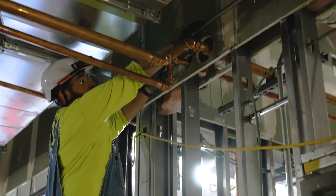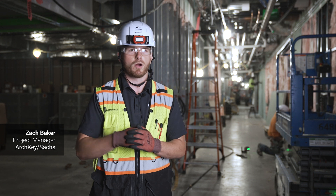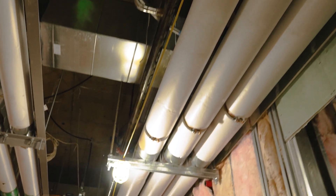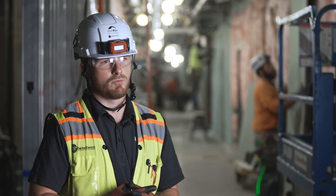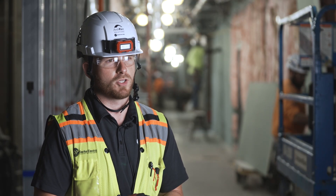We make sure we get all that concrete put in the right locations to support the enclosure systems that are going over the top of it much later on in the project. Revisto has been a great tool to allow us to coordinate all of our corridors and where all of our conduit goes. Since it's been so accurate, we've also been able to prefab a lot of our conduit racks, build them all off-site, and install them exactly where they need to go. Without Revisto, we probably wouldn't be able to prefab as much as we could.